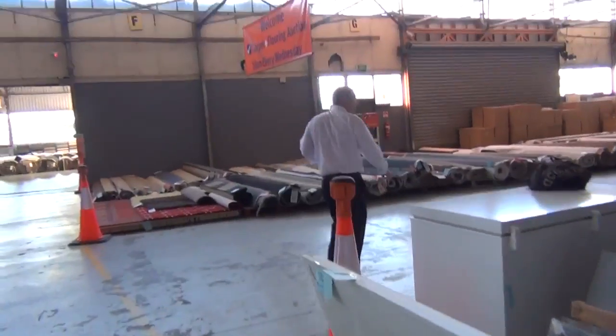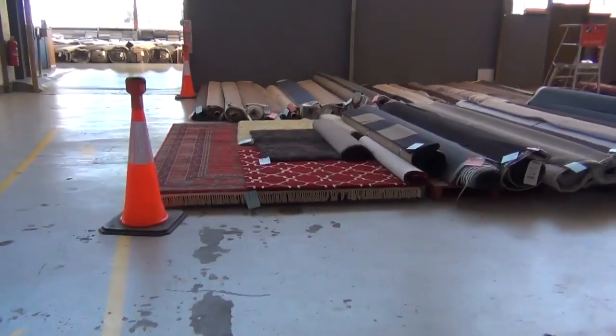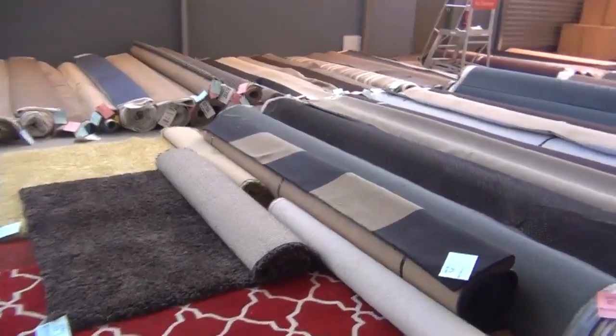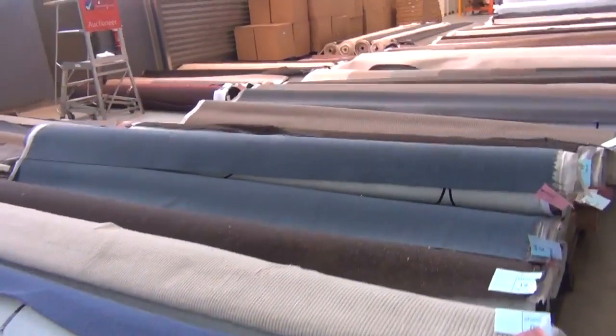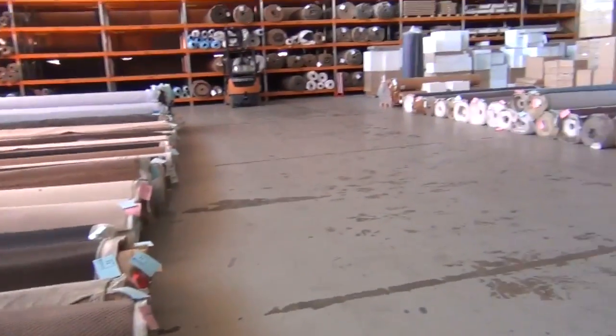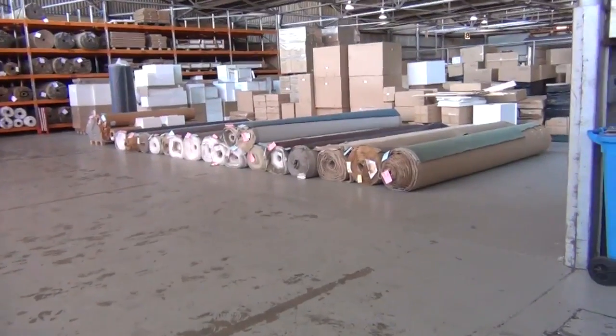Over in the carpet auction, probably about 200 carpet rolls in tomorrow. As usual you'll save between 60 and 90 percent. There's room sizes, house lots, and apartment lots, plus plenty of office carpet. Really nice range with a good colour offering — wool, nylon, solution dyed nylon. Fantastic.